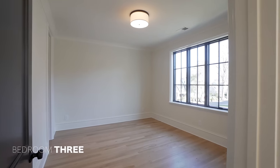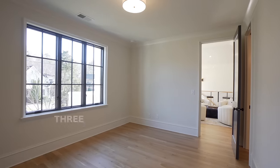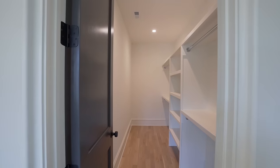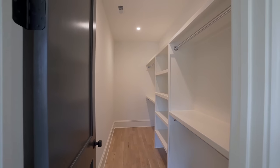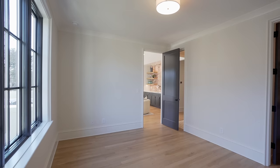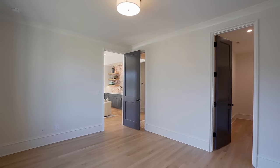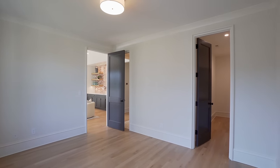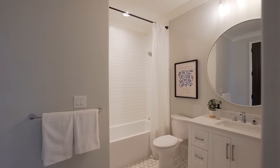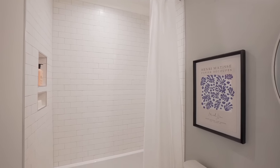Alright, let's take a look at bedroom number three. Nice-size bedroom here with that modern light fixture, a large window, walk-in closet, and a bathroom en suite as well. Gorgeous details and designs in this bathroom — tile going all the way up the wall and a beautiful vanity and mirror combo.